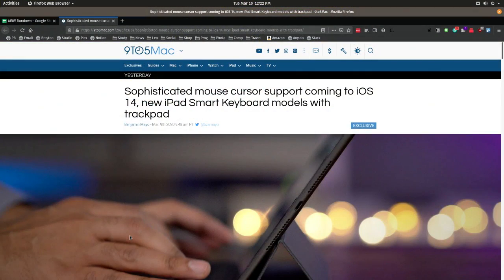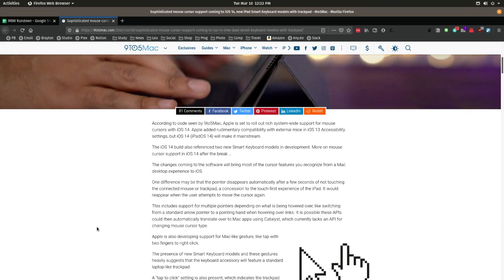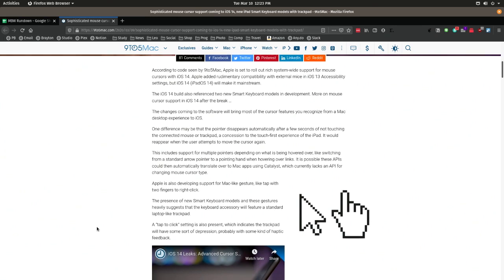We had seen a rumor that there'd be new smart keyboards with trackpads — that apparently is validated in the code. And mouse cursor support, first-class, has moved out of accessibility. I don't know if I like that. I don't know if I want a mouse on my iPad. Oh, that's absolutely huge.